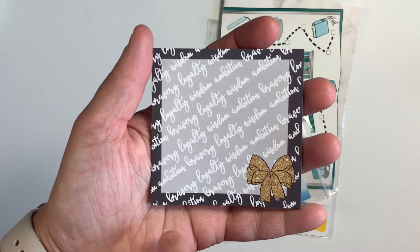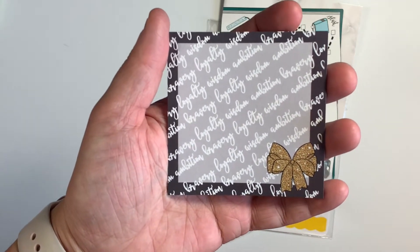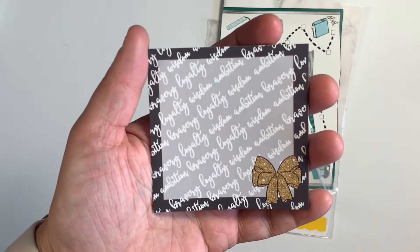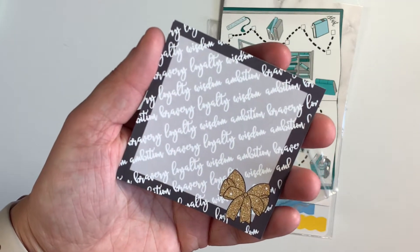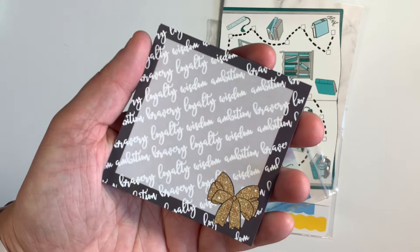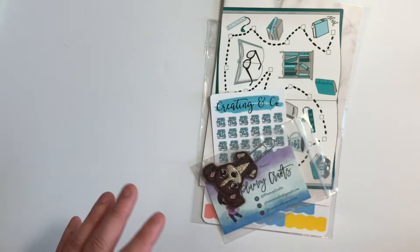This came from when Paige was doing Harry Potter themed TN kits. You have the gold bow and then just the four key characteristics for each of the houses: bravery, loyalty, wisdom, ambition. I thought that was really cute and I like the neutral colors for that.